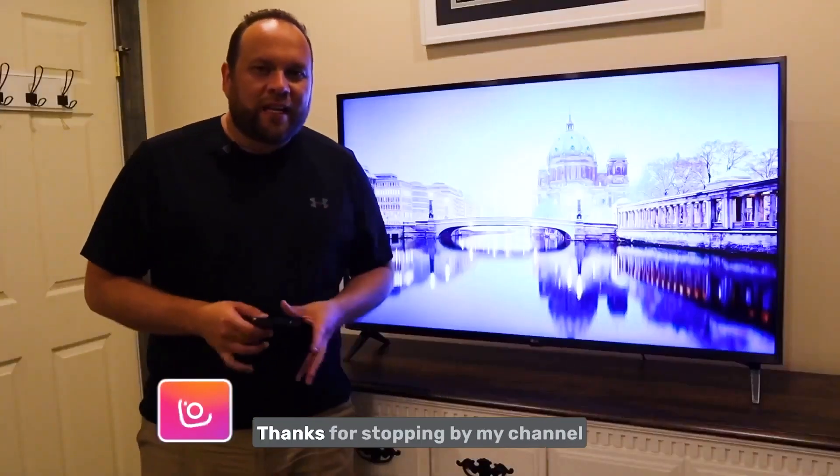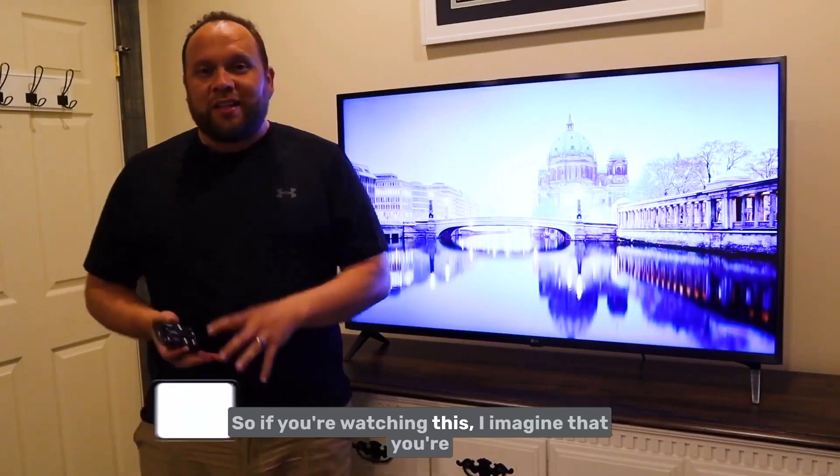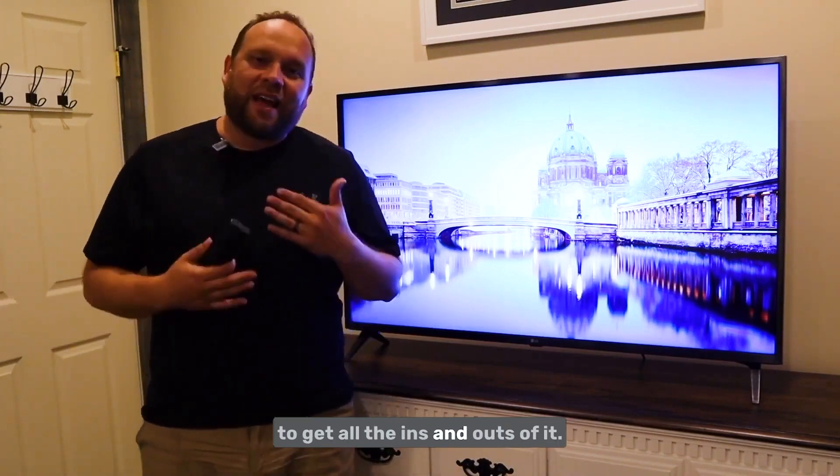Hey guys, Juan here. Thanks for stopping by my channel and checking out this video. If you're watching this, I imagine you're in the market to buy a new TV, or maybe you purchased this TV and you're looking to get all the ins and outs of it.